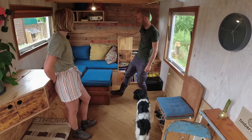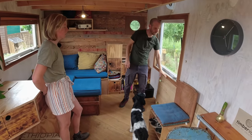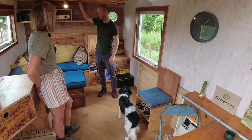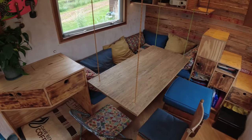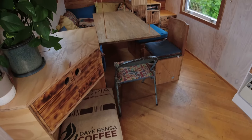Over here we have our table — it has four ropes that we can attach to the ceiling. So if we want to have dinner or have friends over, we can hook the table up to the ceiling to free up the floor space.